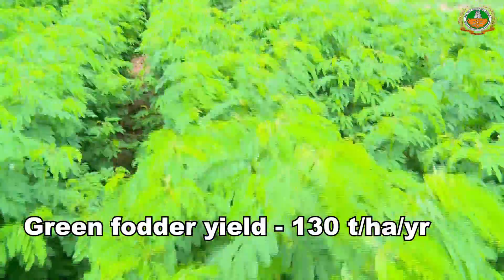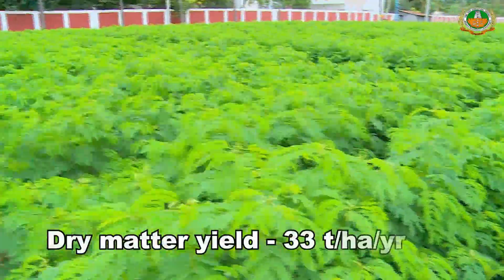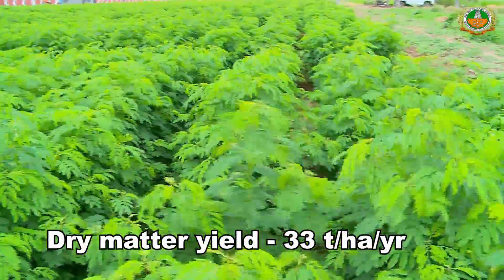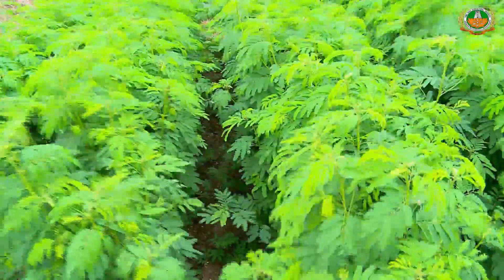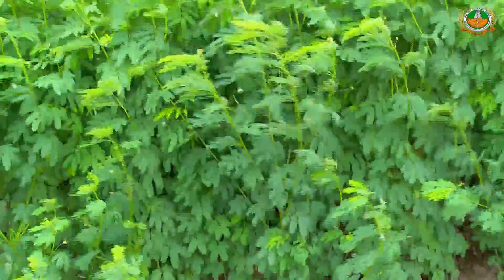It recorded a green fodder yield of 130 tons per hectare per year and a dry matter yield of 33 tons per hectare per year. The first harvest can be done 70 to 75 days after sowing, and subsequently at 40 to 45 day intervals.